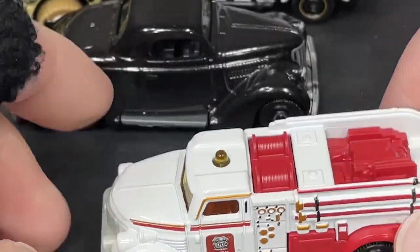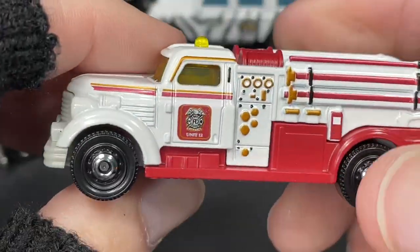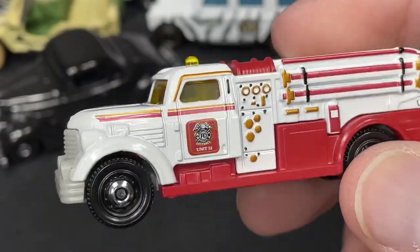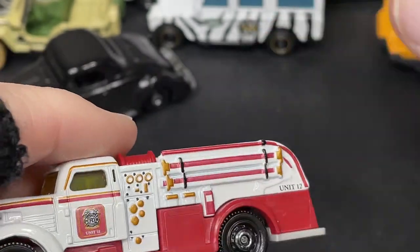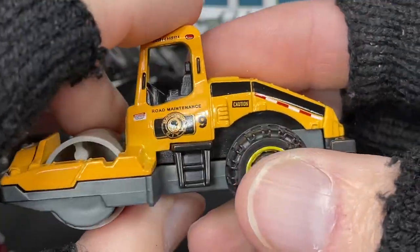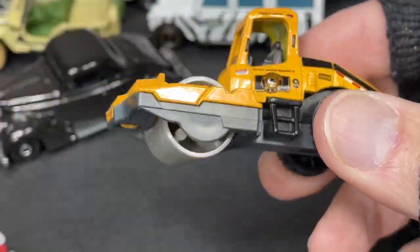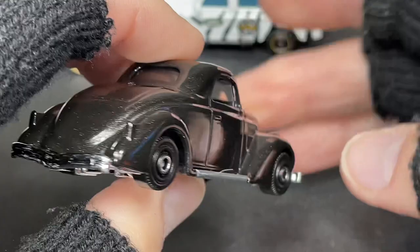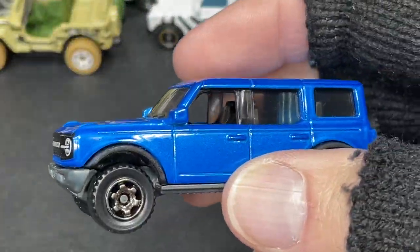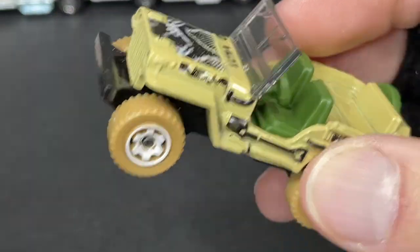I didn't dig out my red one but I do have it. So what have I collected this week? I got some really cool ones: the Fire Dasher — a Matchbox fantasy car — and the Road Roller, also a Matchbox fantasy, taking ideas from real-life vehicles. We also have the 1936 Ford Coupe, the Ford Bronco, and the Land Rover.